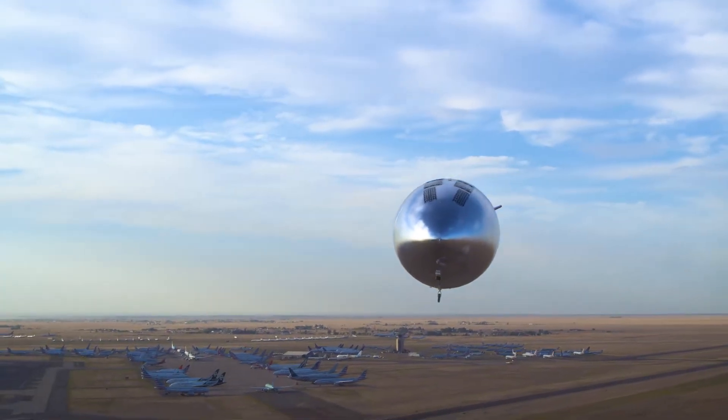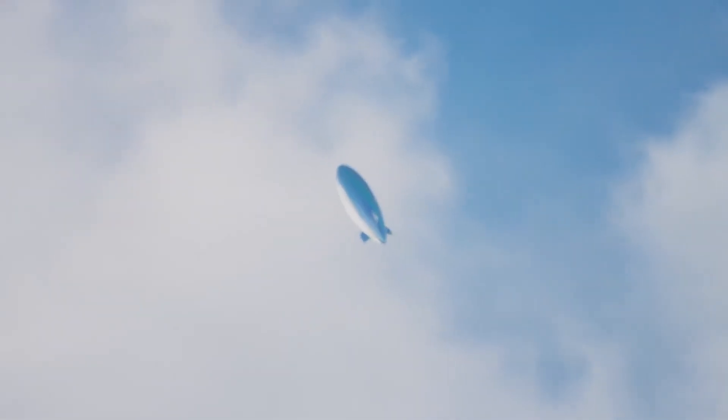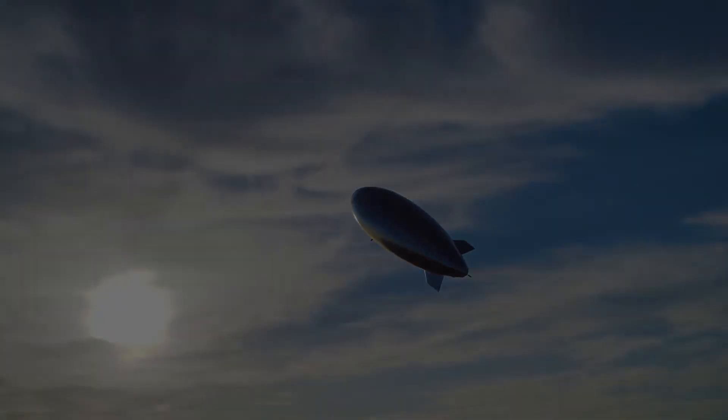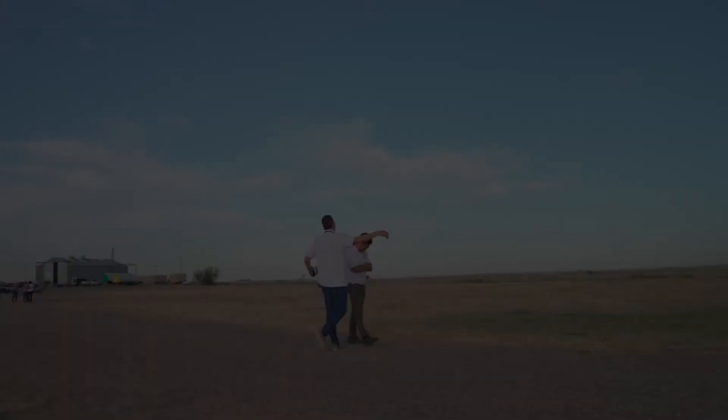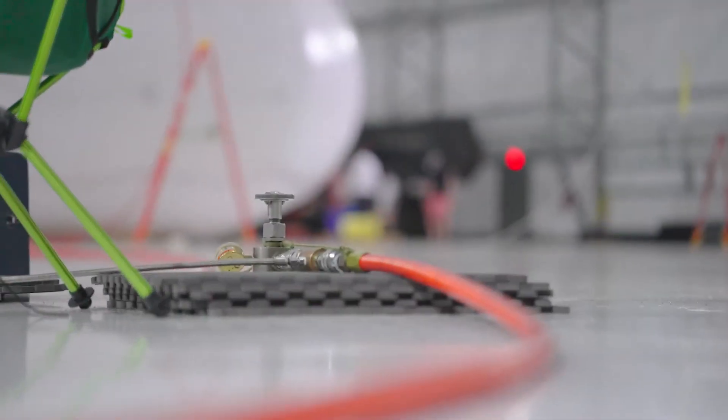Filled with helium, coated in solar cells, and powered by lithium-sulfur batteries, the airship is stabilized by electric propellers, allowing it to remain fixed over a target location for over 24 hours. Positioned in the sweet spot between drones and satellites.